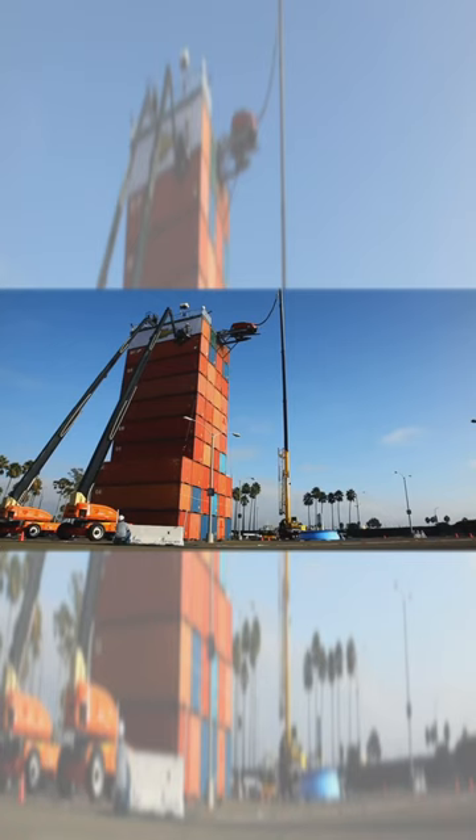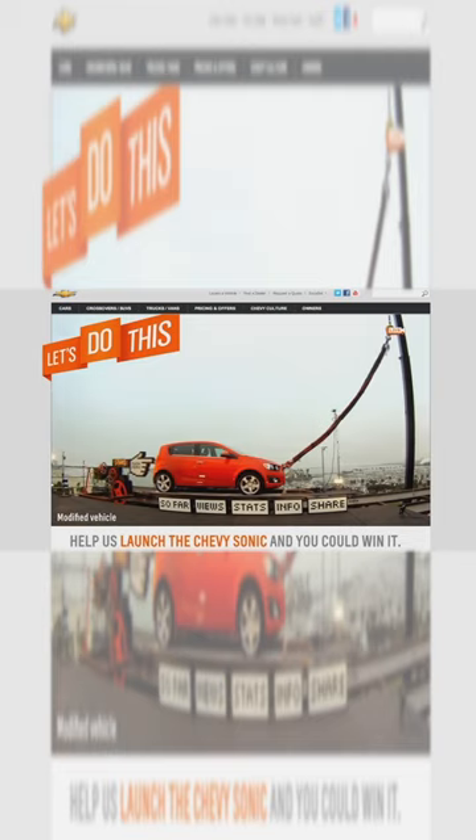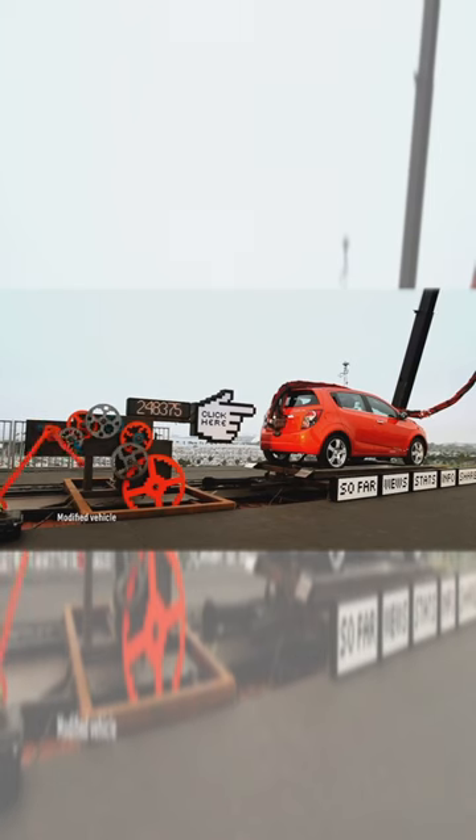The internet helped launch the all-new Chevy Sonic from a 110-foot platform. The launch was streamed live on LetsDoThis.com. To push the car, users had to click on a 4-foot cursor hand.